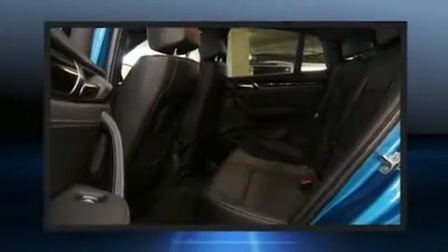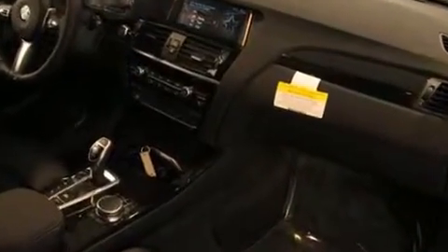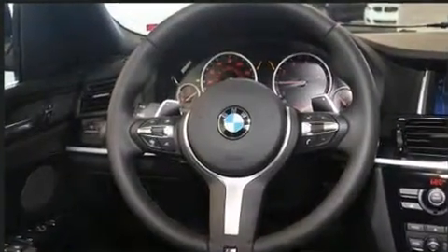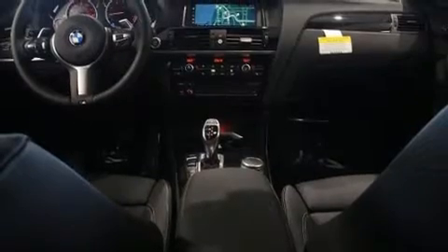Enjoy your favorite music via the stereo system, which includes a CD player with MP3 capability, steering wheel-mounted audio controls, and 16 speakers — yielding a symphony-like audio experience. BMW ensures the safety and security of its passengers with